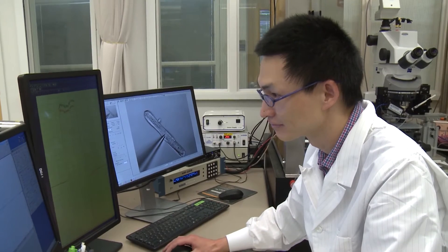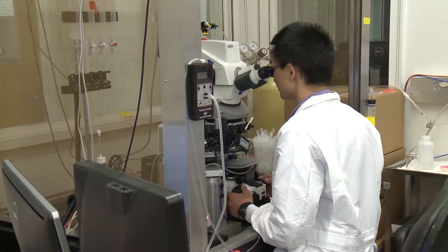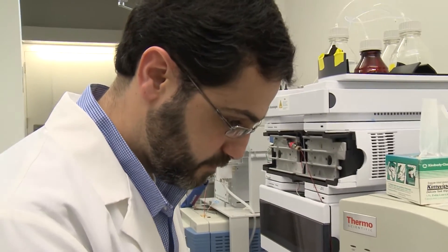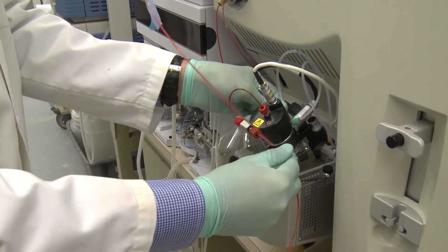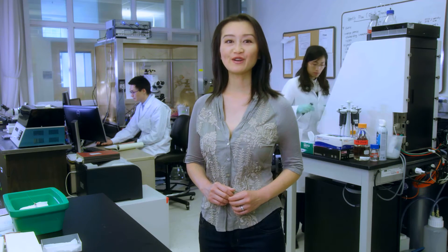I also use cutting-edge technology in my laboratory research. To support our cardiac safety research efforts, we have the latest generation of automated patch clamp machine. We also have access to other game-changing research technologies, including next-generation sequencing, mass spectrometry, and digital pathology. Although technology evolves so fast, what I'm working with today could be outdated before we finish filming.